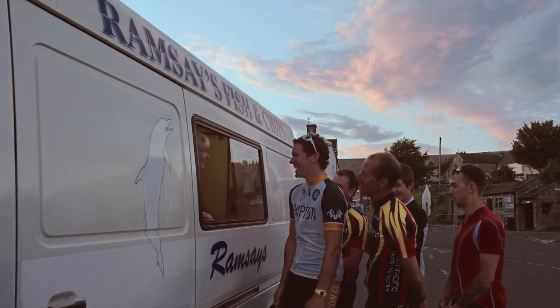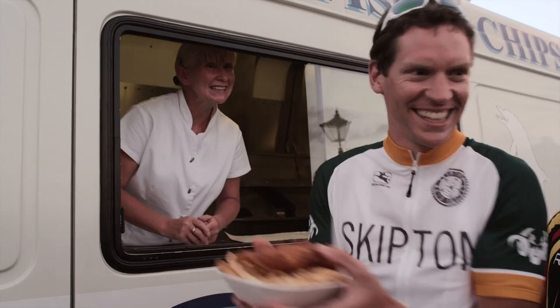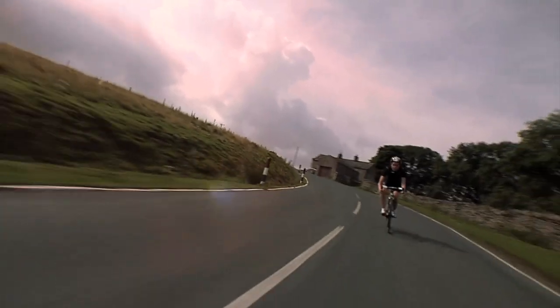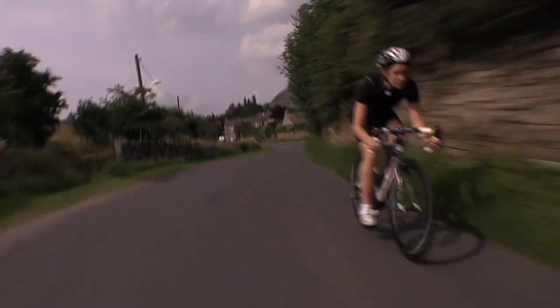Now this is what I call a feed station. He's enjoying his moment at the front of the pack, isn't he? She really has shown us some great skills on the descents down from the hills here, and she's now heading into Reith.